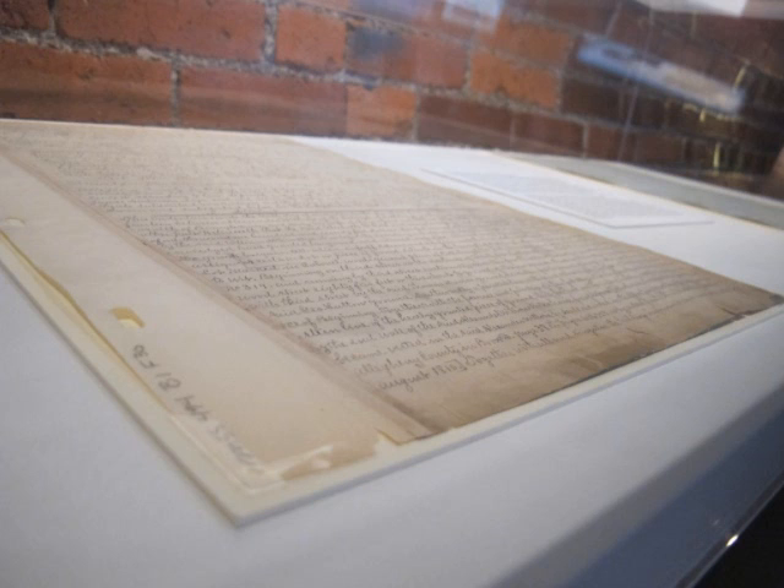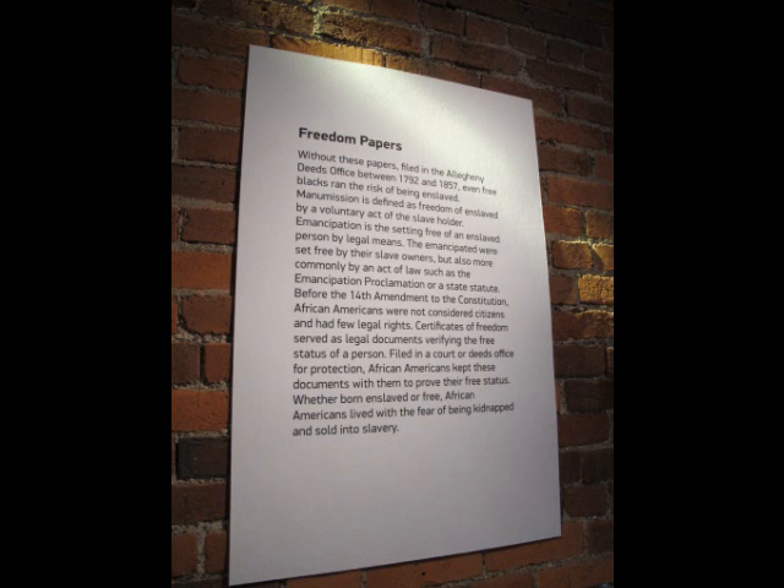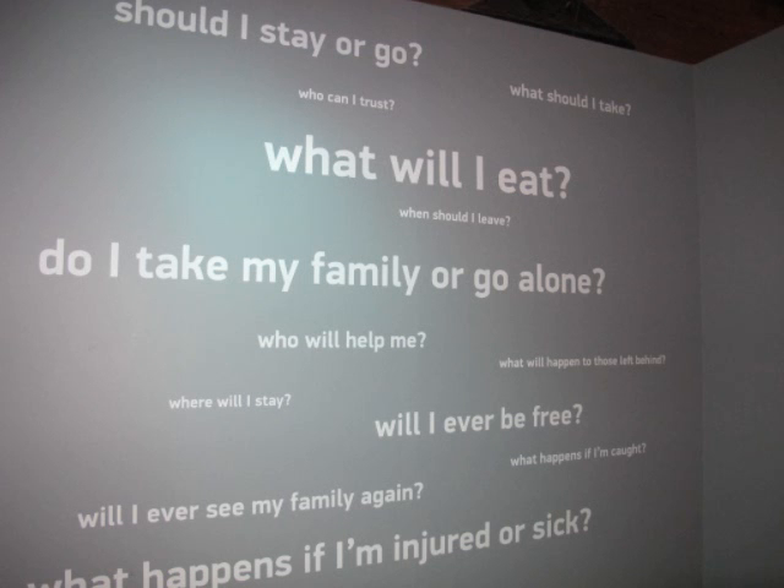As we leave the plantation, we want to start telling the story about those Africans who ran away. As John Hope Franklin put it, the greatest form of resistance to slavery was that they ran away. The legal system called them fugitive slaves, but they are not fugitives — not in their own mind. They're seeking freedom. We ask questions like: which way do you go? Who do you take with you? What do you take with you? Who do you trust?